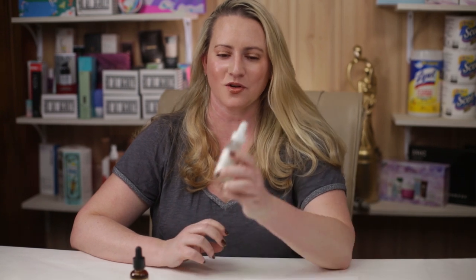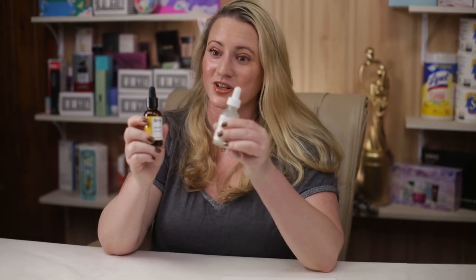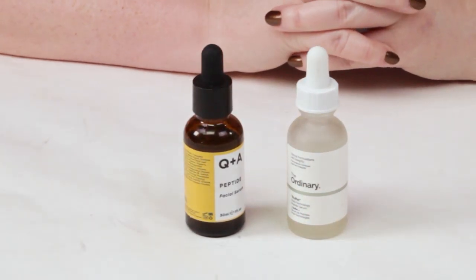Today I've got a versus for you, comparing The Ordinary Buffet — a longtime favorite — to the new Q&A Peptide Facial Serum, a newer brand certainly worth checking out and similar to The Ordinary in a lot of ways. I purchase all these products with my own money and will never waste your time with sponsored ads. If you want to support the channel, check out nobsbeauty.com, my Patreon community, or click the Amazon link below.